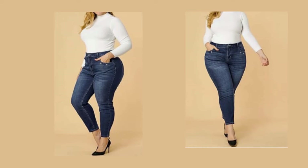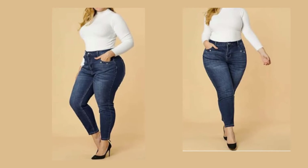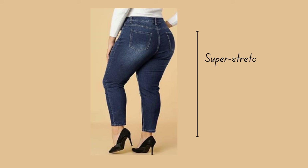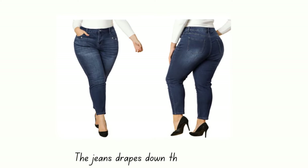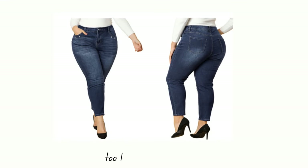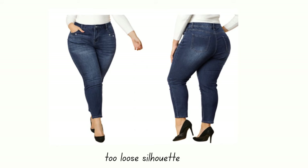High-waisted, hip-hugging skinny jeans with the perfect amount of stretch will look great on anyone with curvy thighs. If you have large thighs, you may or may not want to show them off — therefore, depending on what you want to achieve, you can choose between wide-leg flares or super stretchy denim. A skinny jean style can do a great job at flattering the legs.